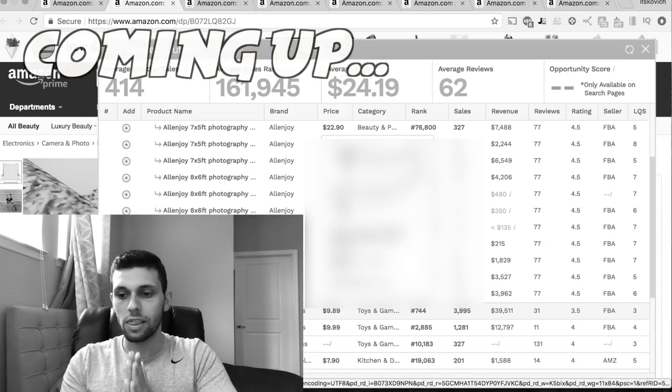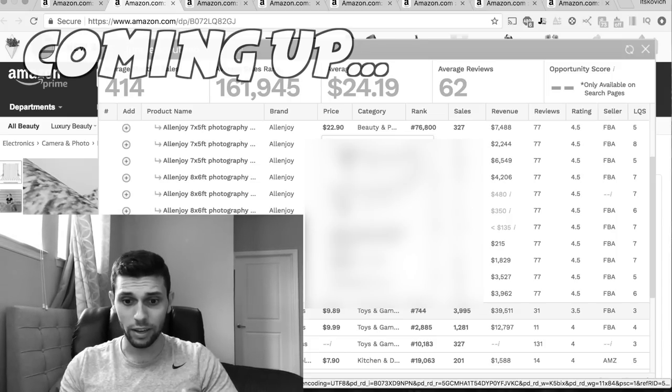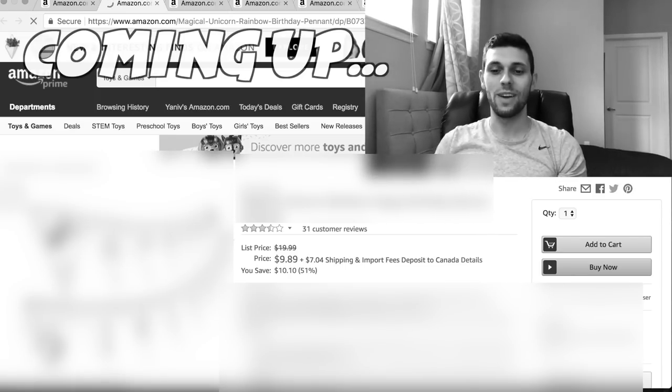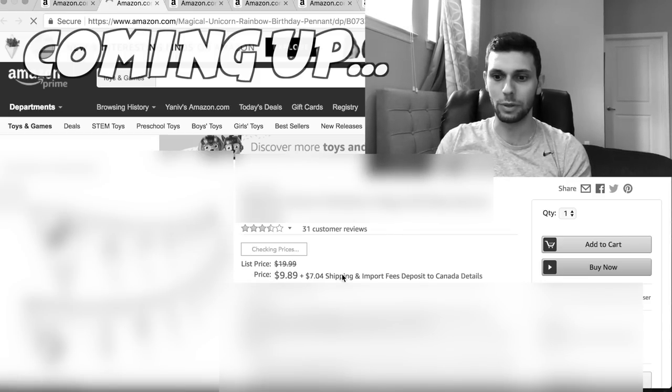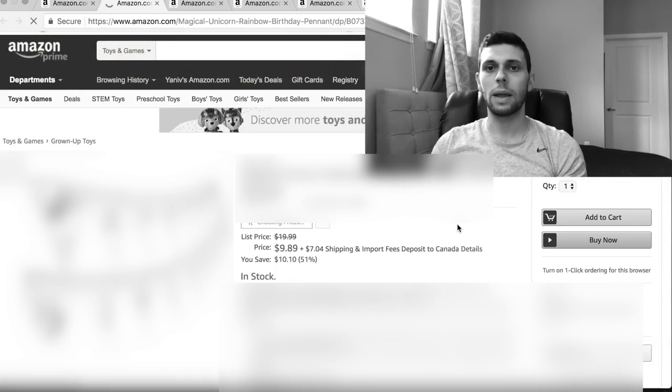This guy's selling forty thousand dollars a month with 31 reviews and a three and a half star rating. He has one picture - just one picture - with a three and a half star rating and 31 reviews. That's a joke. Do you see how easy it is to find products that sell?